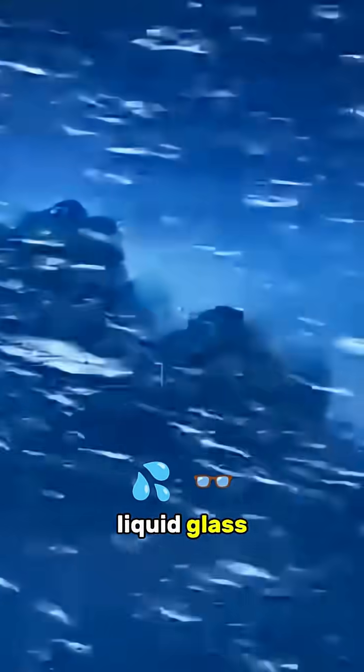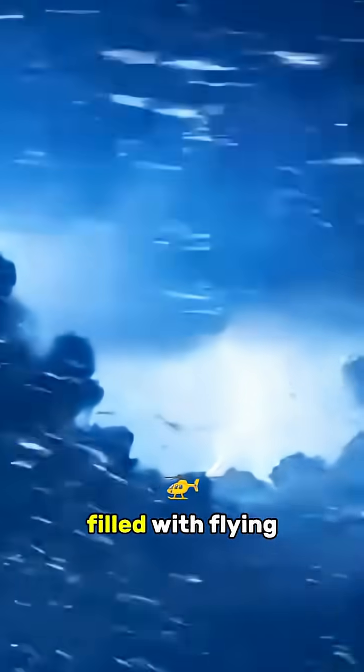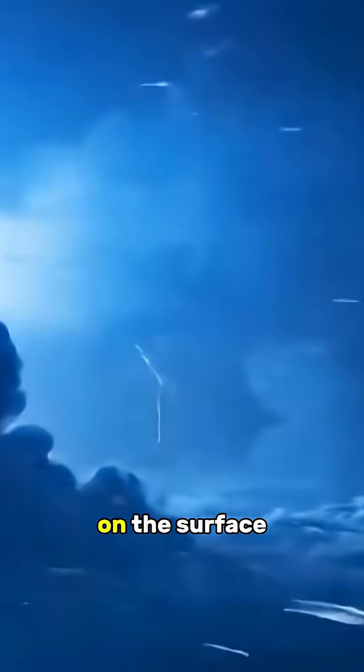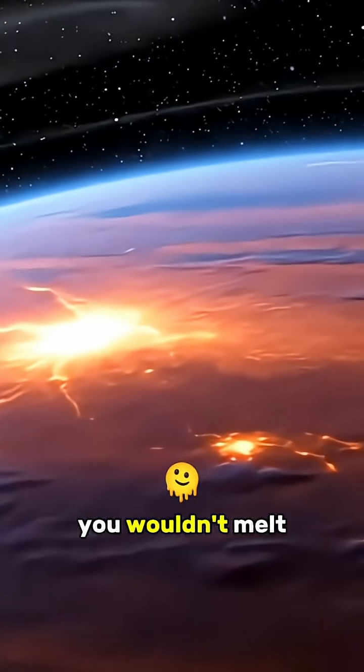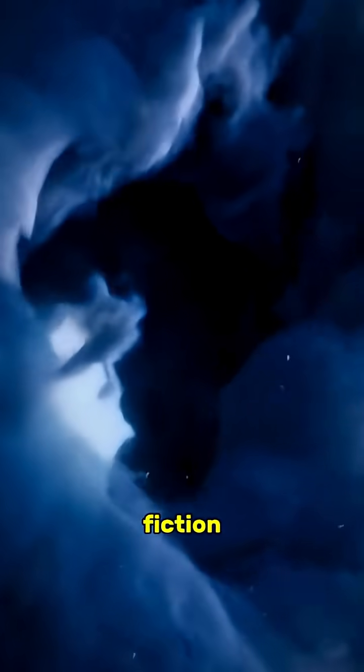And the rain? It's made of liquid glass, slicing sideways through the air at terrifying speeds, like a sky filled with flying blades. If you stood on the surface, even for a moment, you wouldn't melt. You'd be shredded, molecule by molecule. This isn't science fiction.